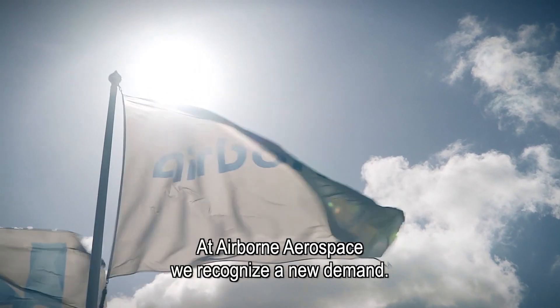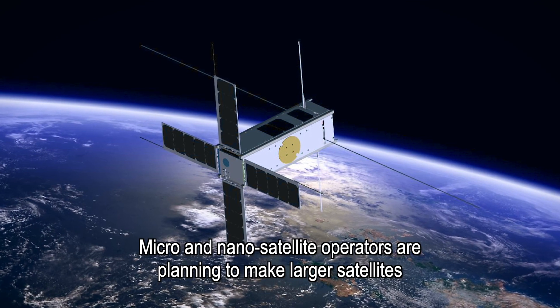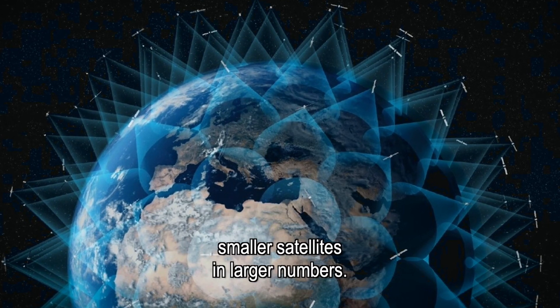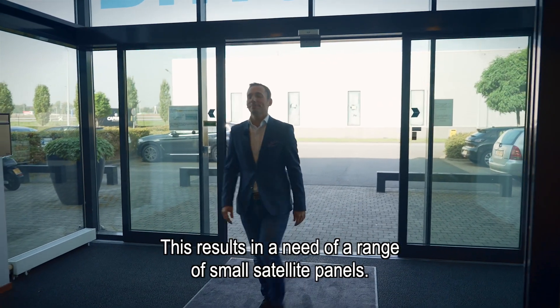At Airborne Aerospace, we recognize a new demand. Micro- and nano-satellite operators are planning to make larger satellites, while prime satellite operators are moving towards smaller satellites in larger numbers. This results in a need for a range of small satellite panels.